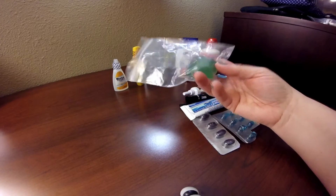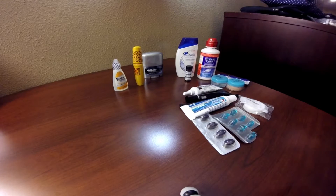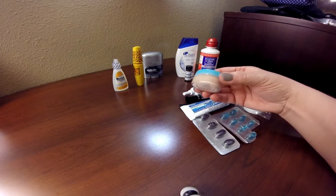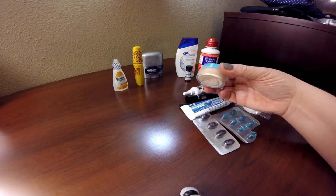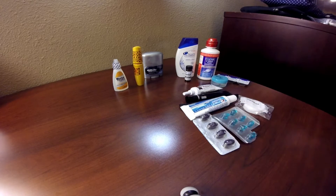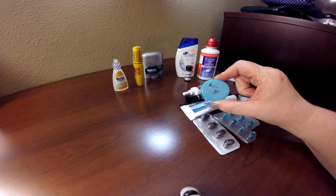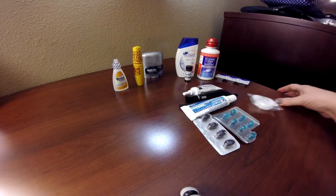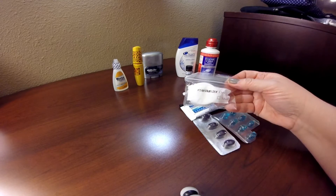Next up I have one Tide laundry pod. I also have a small container of my CoverGirl BB cream — almost the entire ounce of container fit in this small one versus the squeeze bottle, so that saved a lot of room. I also have another one of those containers with hair gel in it, and a small container that has Vaseline — I call it my moisturizer.